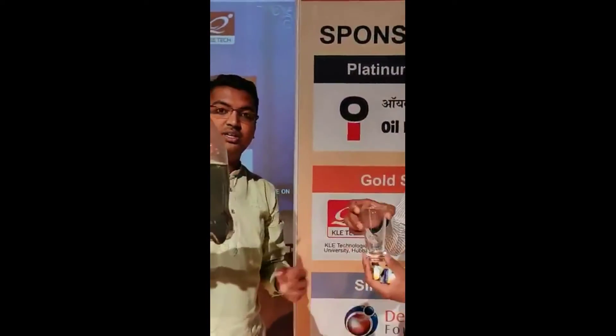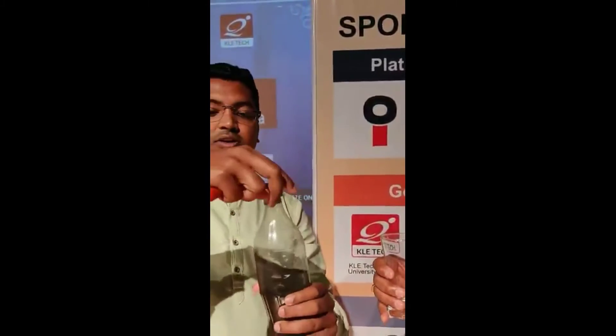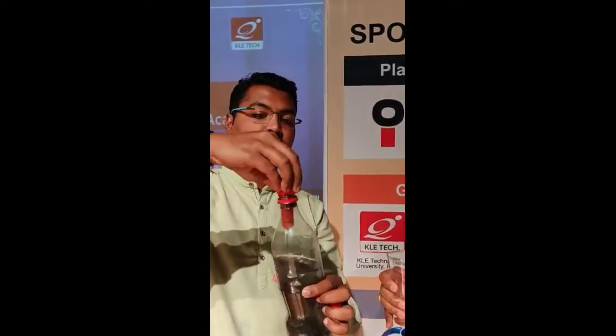This is a PET bottle. You can see that it is filled with dirt — it is very dirty water. For demonstration purposes I have taken it. And this is the filter.